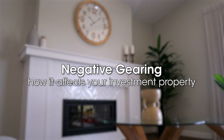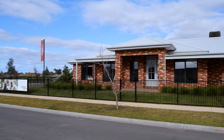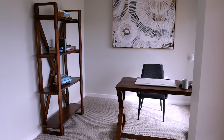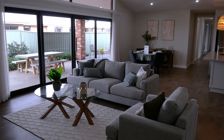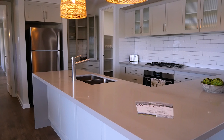Negative gearing allows you to write off any expenses you have on your investment property against your existing tax. The interest is pretty well covered by the rent that's paid, but you'll find that there's more interest and more costs incurred, and that's where we come up with the term negative gearing.